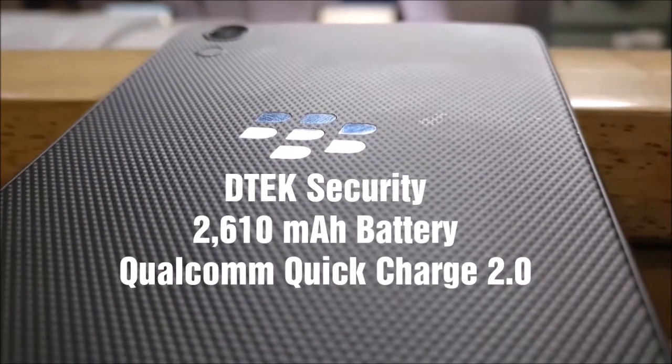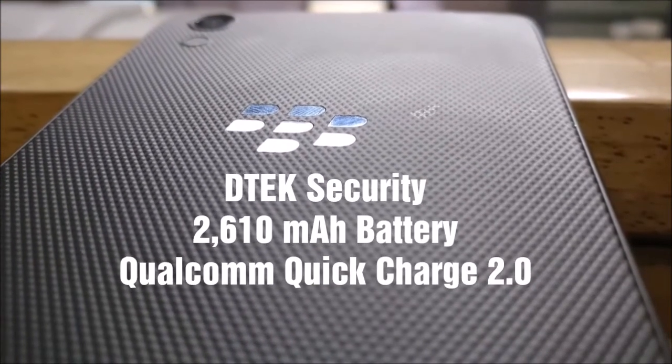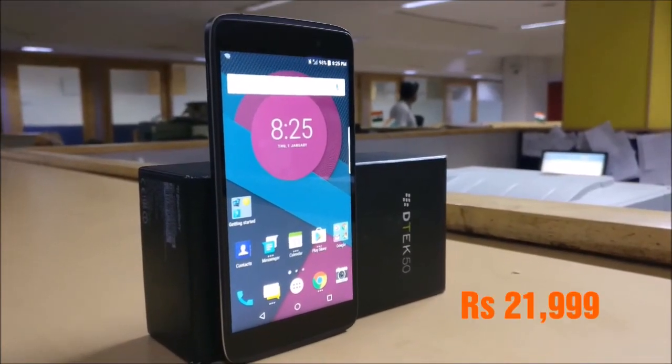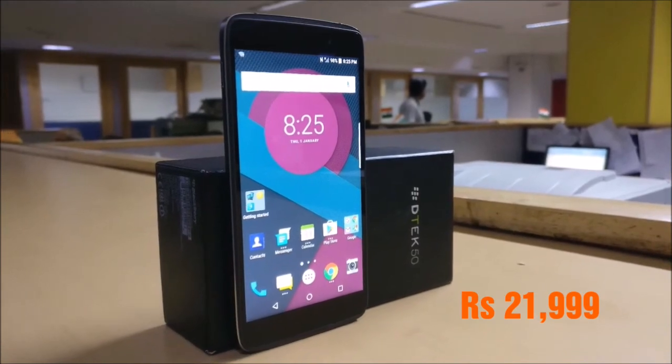The major attraction of the device comes in the form of the DTEK security feature, which is operated through an app. Overall, the device has a lot to offer but is marred by a hefty price tag of Rs. 21,999.